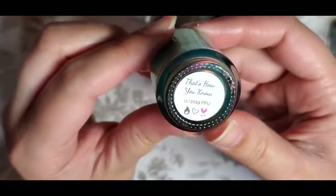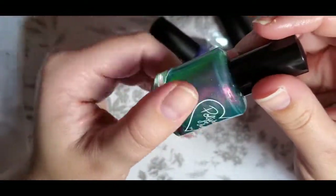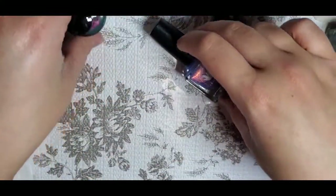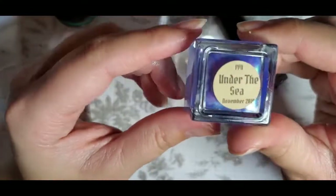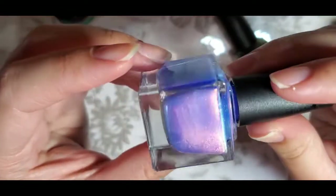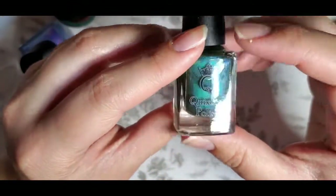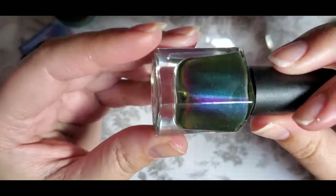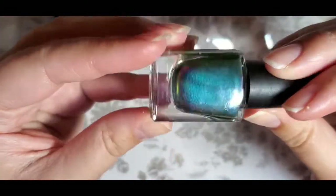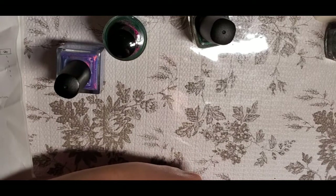Also from the November Polish Pickup — I got a polish called That's How You Know, which is a gorgeous turquoise shimmer that I really love. Then from Ethereal Lacquer I got Under the Sea, which is absolutely gorgeous — I'm so glad I bought it and I'm actually getting another Ethereal Lacquer in the next haul. Finally, Flying Past the Stars, which is more on the green side and I haven't tried yet. That's everything from my Mani Box and two Polish Pickups — thanks for watching, please subscribe, and I'll see you next time!